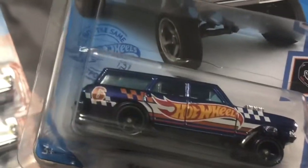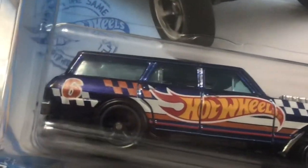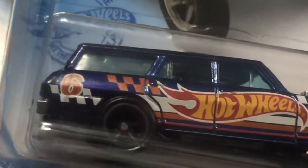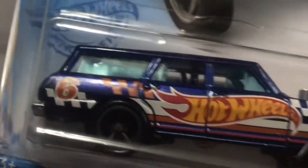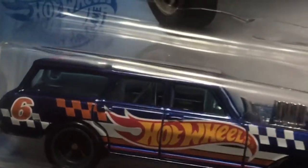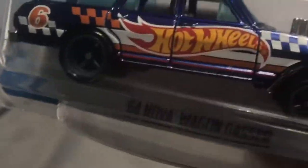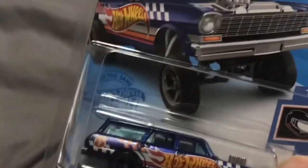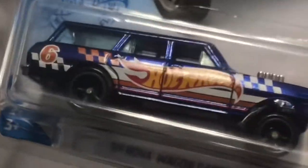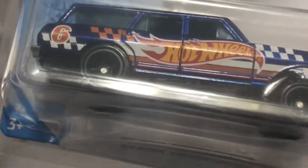Guys, this is a really sweet casting — the super treasure hunt. The mainline casting is pretty sweet too. I'm a gasser guy, an old school muscle car guy, so castings like this I'm really thrilled about. I love these castings. Of course I've already got it in a protector pack, as one does when they find a super.